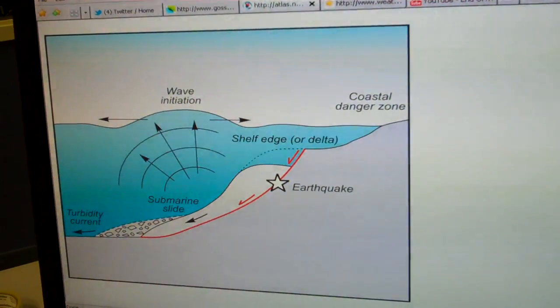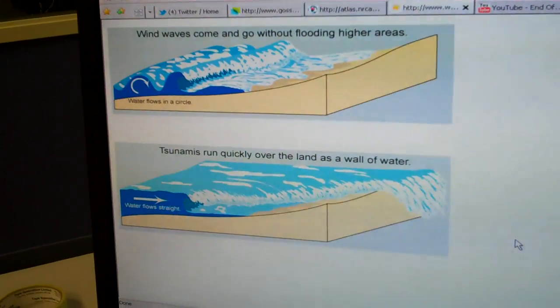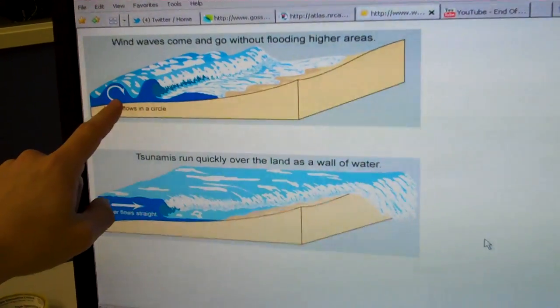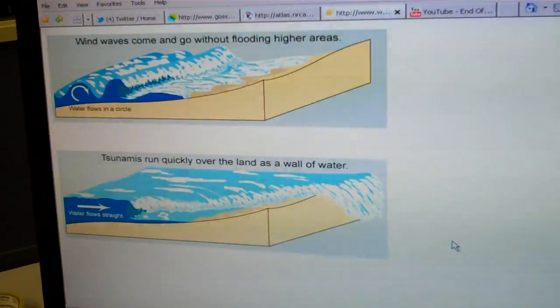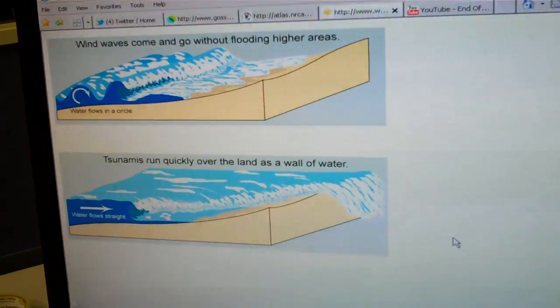It's when that wave starts to interact with the land that we get the devastating wall of water as it pushes onshore. Here's a regular wind-driven wave — it has a peak, a trough, they're all individual, and they roll onto the beach where they're absorbed harmlessly by the sand. A tsunami is almost like a tide coming in quickly. Imagine the Bay of Fundy — you see the tide come in over hours, and what was once land is now underwater. If you were to speed that up exponentially, that is essentially what you're seeing with a tsunami.